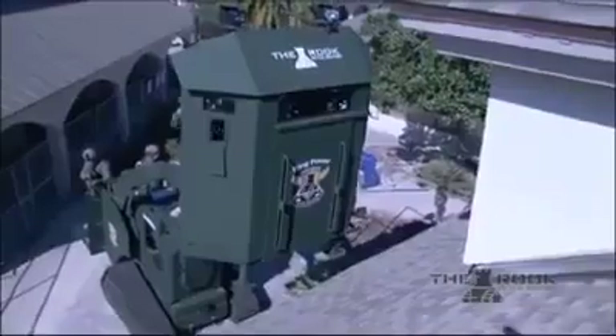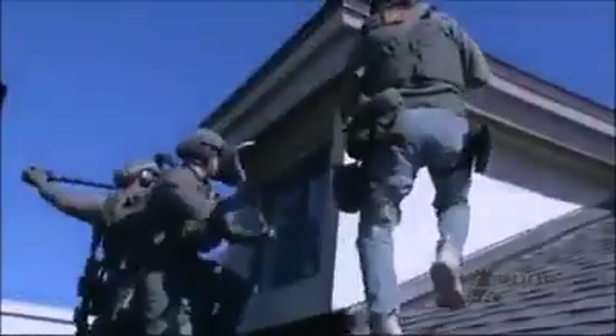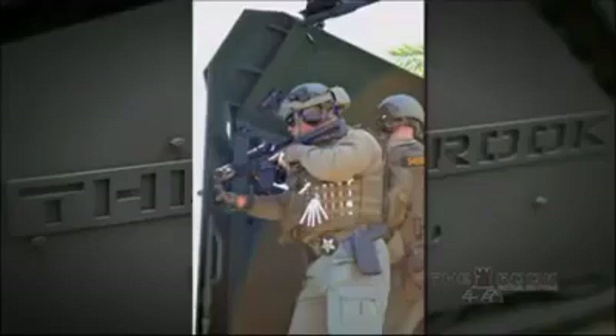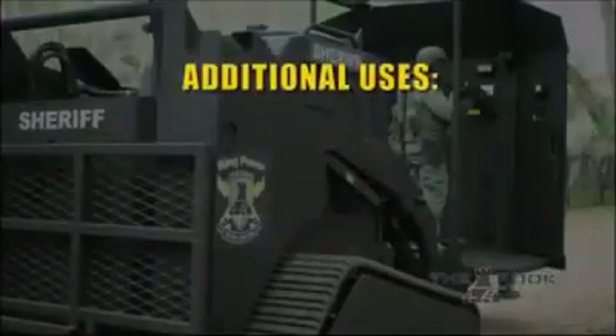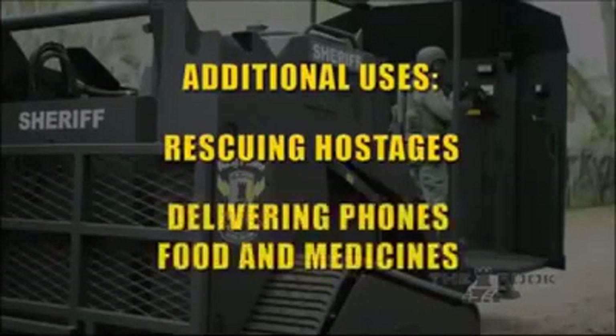When the armored deployment platform is mounted on the vehicle, the operator can raise it to 11 feet so that entry can be made on both the first and second floors or on the roof. The platform can also be dropped off close to a situation and used as a fortified position. It can be used for a vehicle takedown or slanted downward for rescues, crowd control, and barricaded suspects. Additional uses include rescuing hostages or delivering hostage negotiation phones.